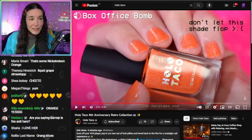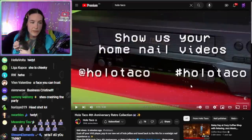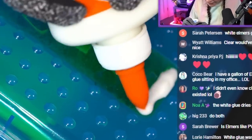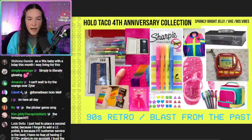Box Office Bomb is a juicy orange tangerine color — we needed a classic, traditional orange. Don't let this shade flop at the box office! Don't forget to show us your home nail videos using hashtag Holo Taco, or hashtag Holo Taco Retro. I am in love — this is my favorite collection ever released. Such a huge thank you to everyone who's been excited, hyping this, sharing those 90s pictures, and hanging out with me on stream.